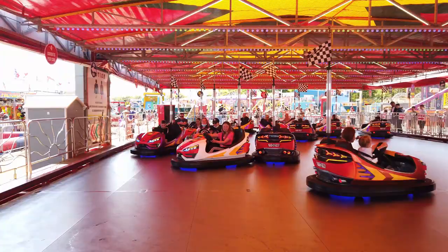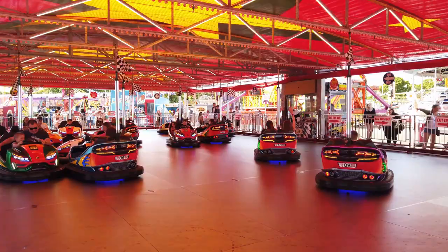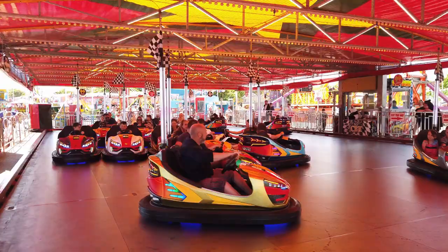Here we have the bumper cars — four credits per car, so that's four pounds per car. Really it's about two pounds a person if there's two of you, so that's not too bad. Looks like a lot of fun.